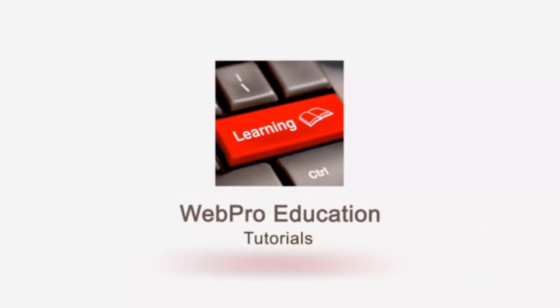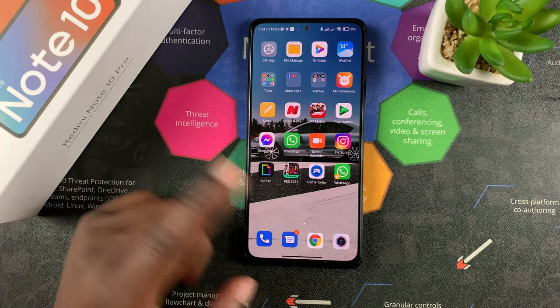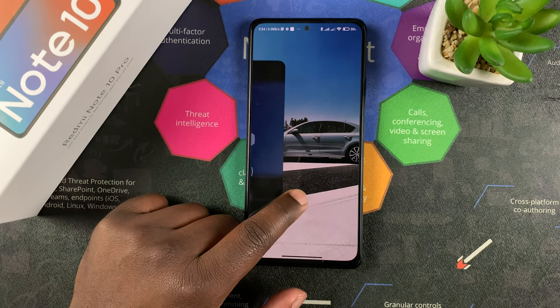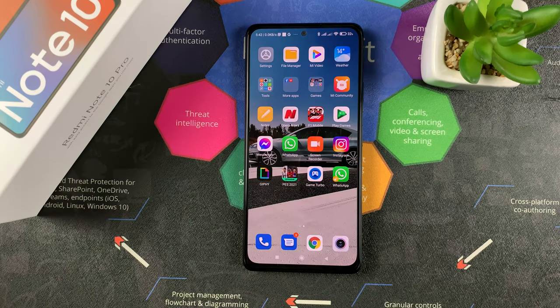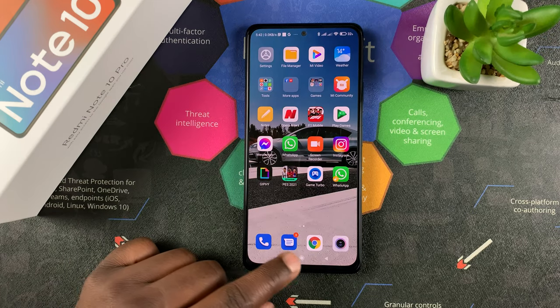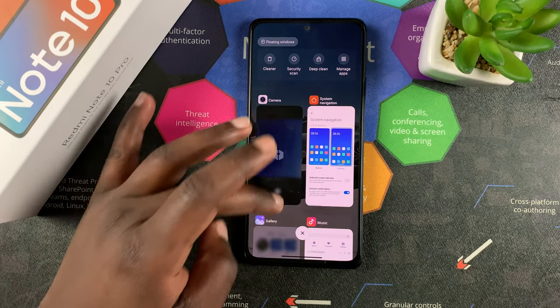To do that, the first thing you have to do is get to the multitasking window. If you're using gestures, it's a swipe up and hold, and that will open the multitasking window. If you're using buttons, then simply tap on the multitasking button and that will open this same window.